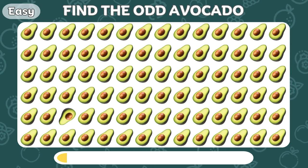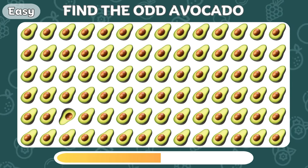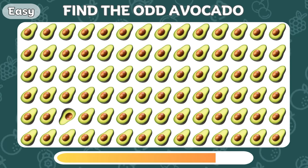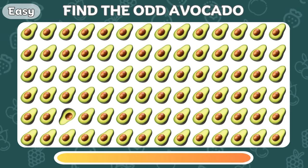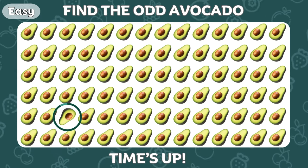There's an odd avocado there, can you see it? This avocado is upside down!